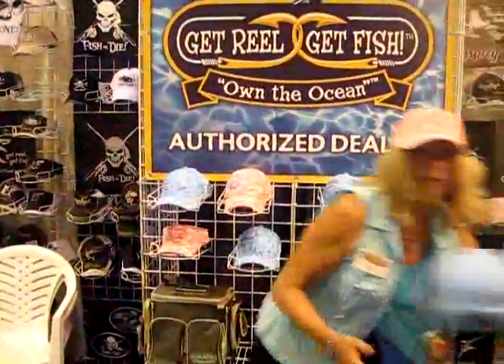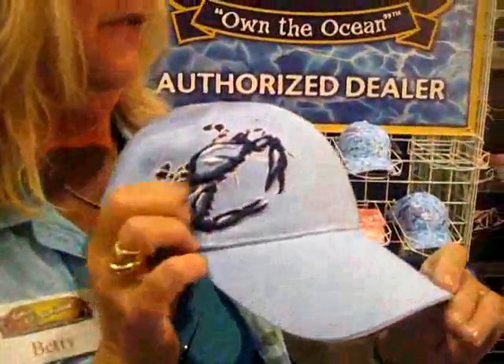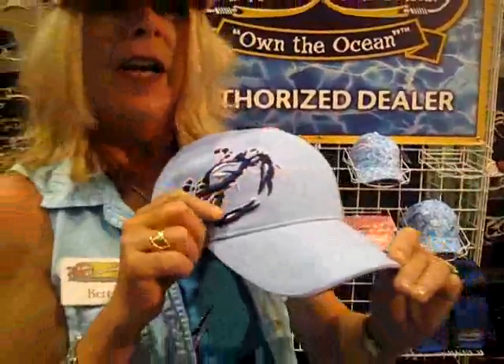I really like this crab hat, and you will see the beautiful embroidery there. They've got another one over there with lobster — it's just to die for. So to buy this, you go to GetReal-GetFish — Get Real, R-E-E-L, GetFish.com. They're nice people, and they like Ladies Let's Go Fishing. It's the Ladies Let's Look Good when we're out there fishing.